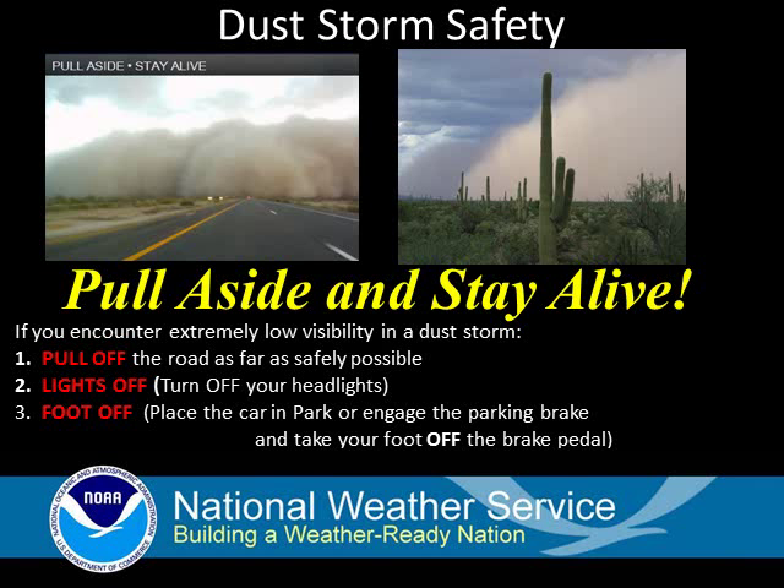First of all, if you don't have to drive into it, then don't. The National Weather Service and our partners at the Arizona Department of Transportation have developed a phrase as an easy way to remember what to do when encountering low visibility in a dust storm: pull aside and stay alive.